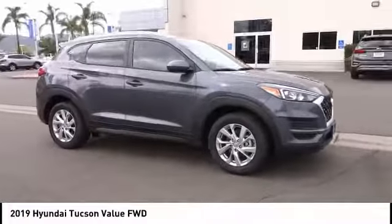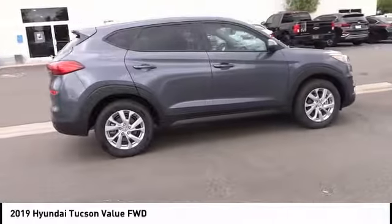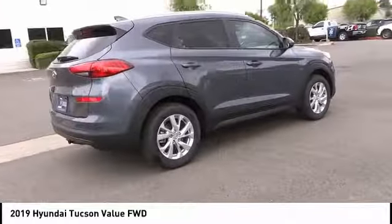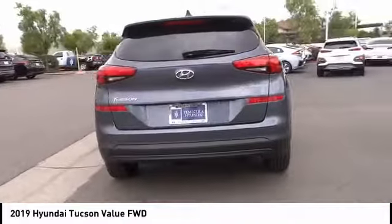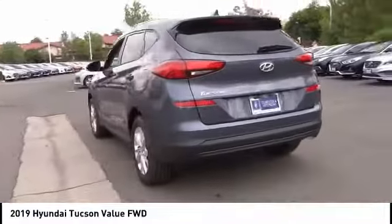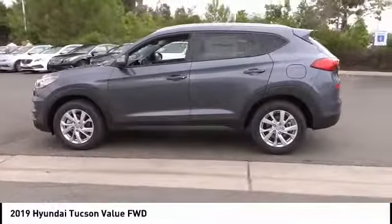We are pleased to show you the 2019 Hyundai Tucson. The Hyundai Tucson is Hyundai's first CUV to be designed in Europe. Tucson takes the boxy utility vehicle and transforms it with flowing curves, graceful lines, and style to spare. It's the future of the crossover.